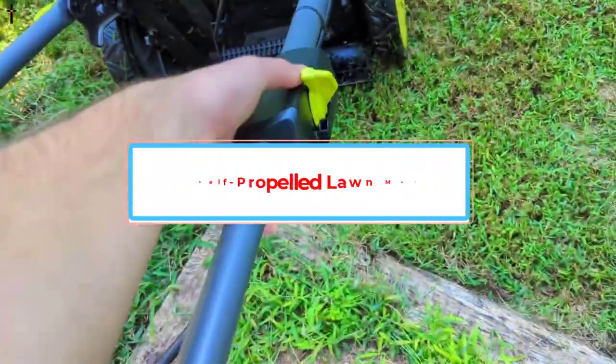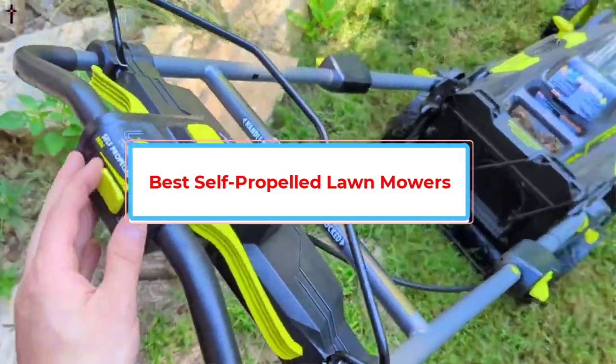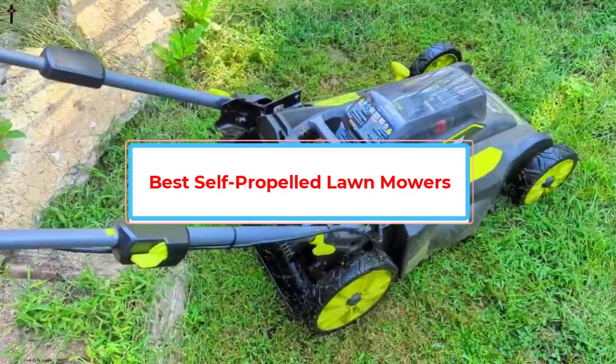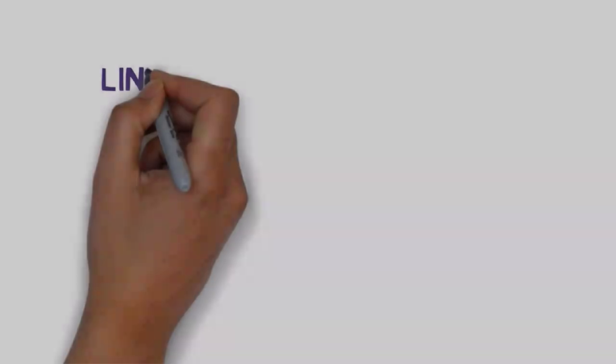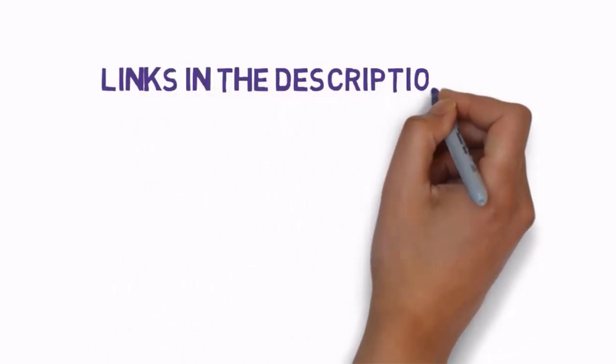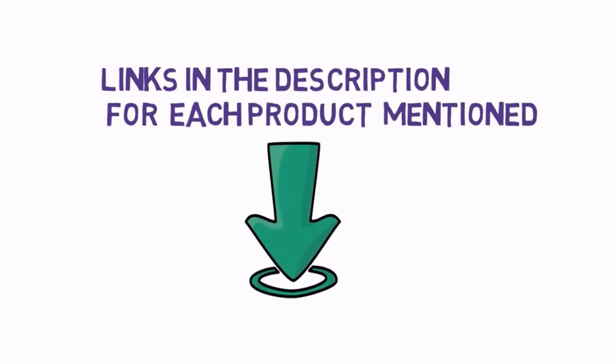Are you looking for the best self-propelled lawnmowers? In this video, we will look at some of the best self-propelled lawnmowers on the market. Before we get started, we have included links in the description, so make sure you check those out to see which one is in your budget range.